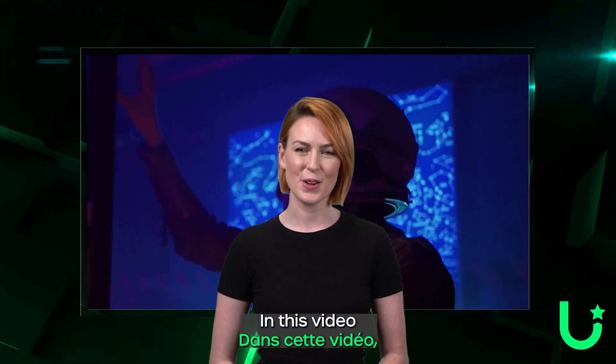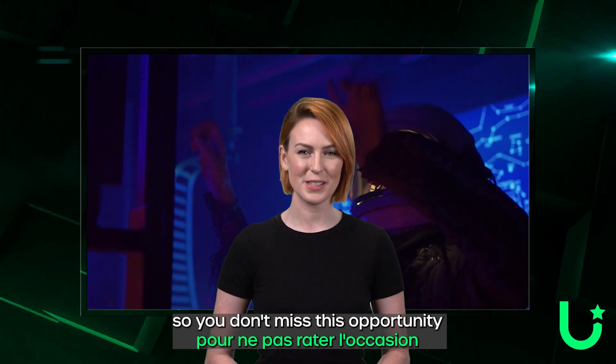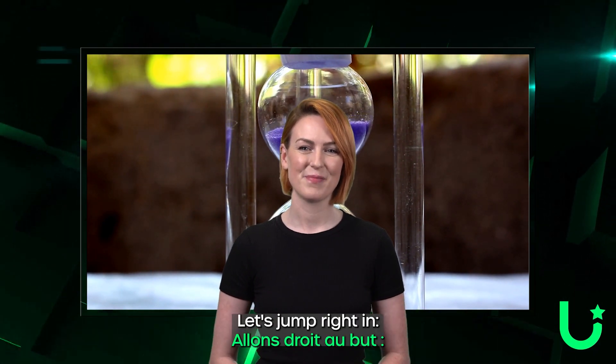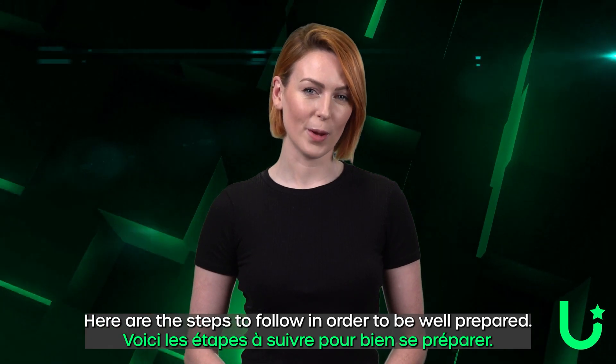Hi! In this video, you will learn how to prepare for the Mint so you don't miss this opportunity to get your very own Life Story Planet, because the date of sale is coming soon. Let's jump right in. Here are the steps to follow in order to prepare yourself well.